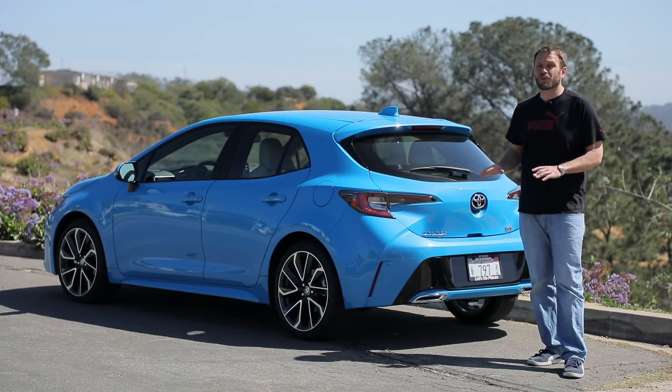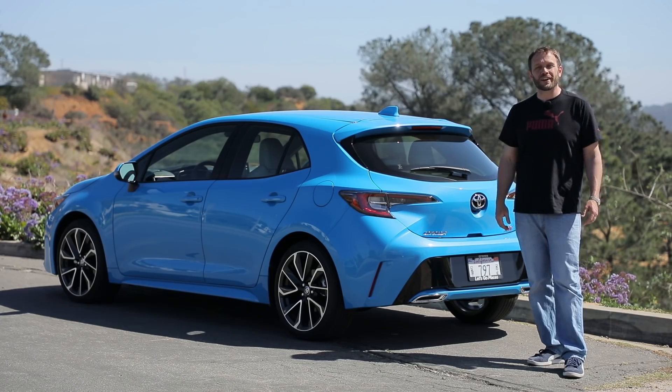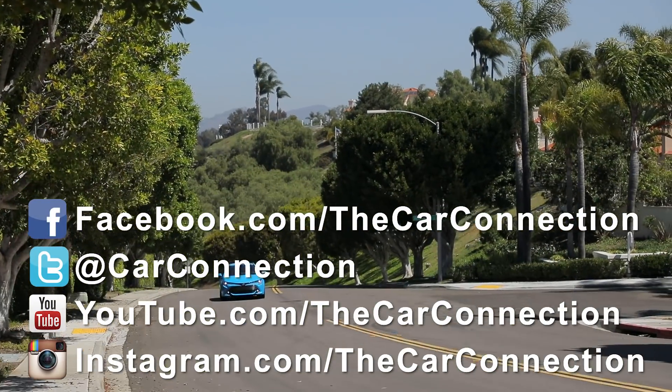But in the end, it's still a Corolla and that matters to a lot of folks. Reporting from San Diego for the Car Connection, I'm Aaron Cole — thanks for watching. Follow us on Facebook, Twitter, YouTube, and Instagram.